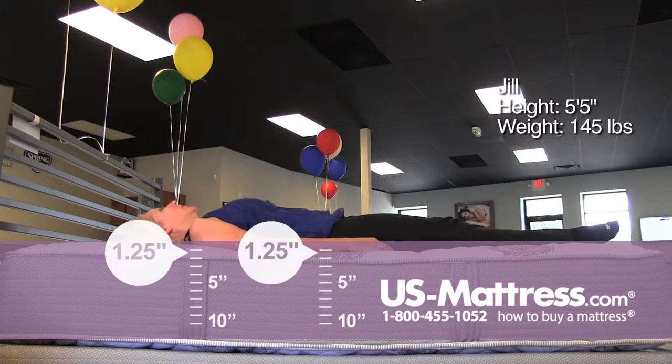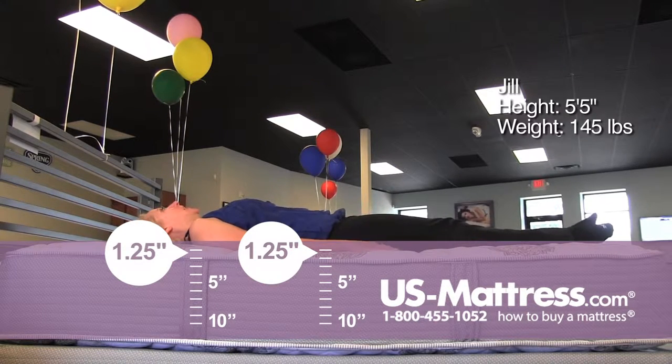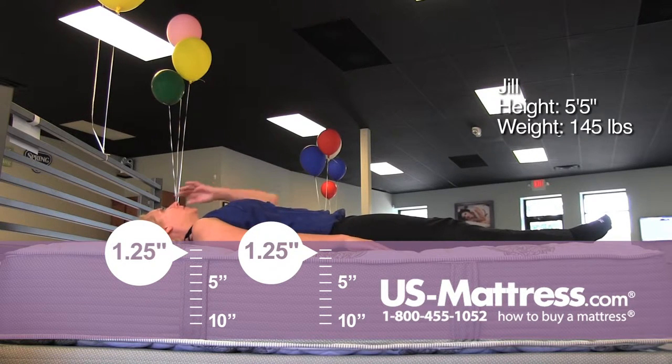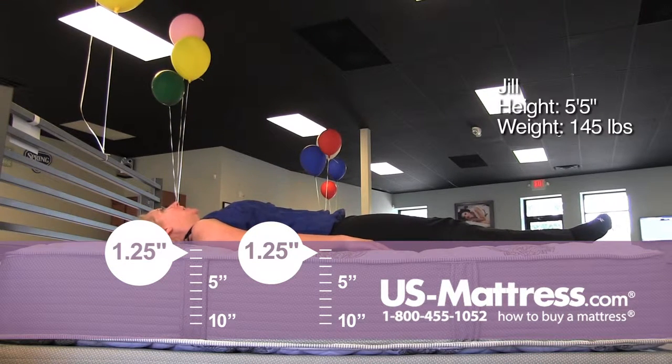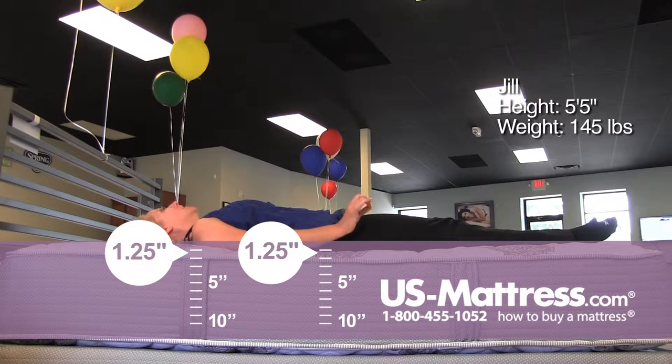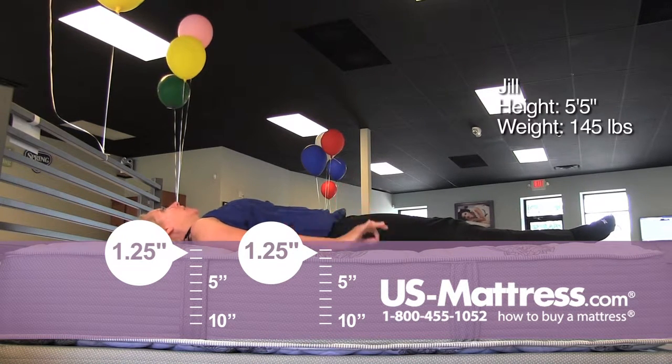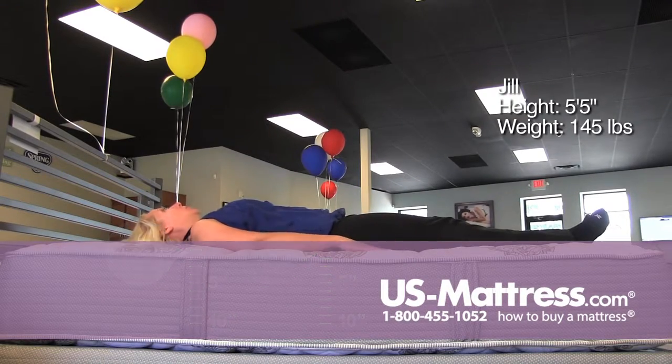On my back though, it feels a lot firmer than it did sitting on the edge, although the way that it is tufted is doing a good job of contouring. I'm not having any back alignment problems or anything like that. It still has a pretty firm feel, so if you're a back sleeper of my body type and you like a firm mattress, you could go with this one.